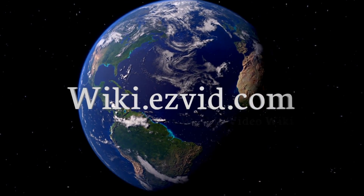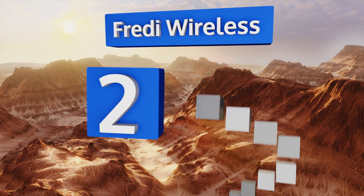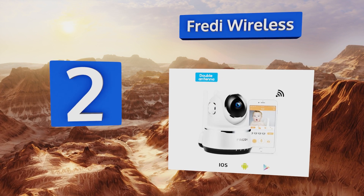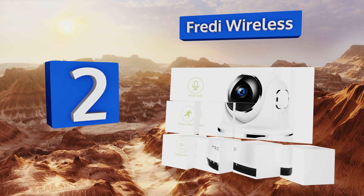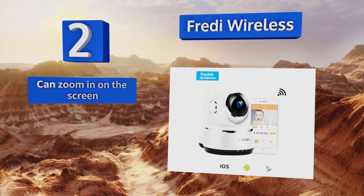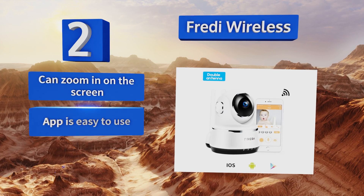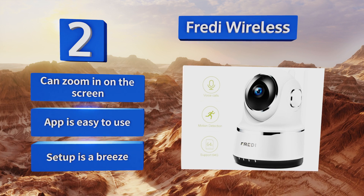At number two, the Feddie Wireless works directly with your smartphone or tablet so you're always able to check in on what's happening inside your home. This makes it a fantastic security camera as well, giving you an extra set of eyes even when yours are otherwise occupied. You can zoom in on the screen, the app is easy to use, and setup is a breeze.